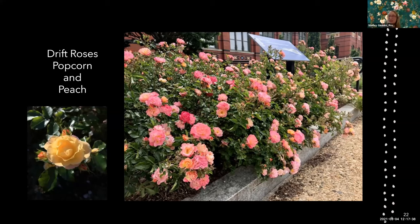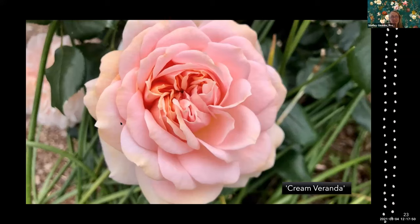The Drift ground cover rose is about two feet tall by two feet wide — not completely ground-hugging but just not a very tall rose. This is Cream Veranda, such an elegant little rose, also a Kordes family rose, two to three feet tall by three to four feet wide.